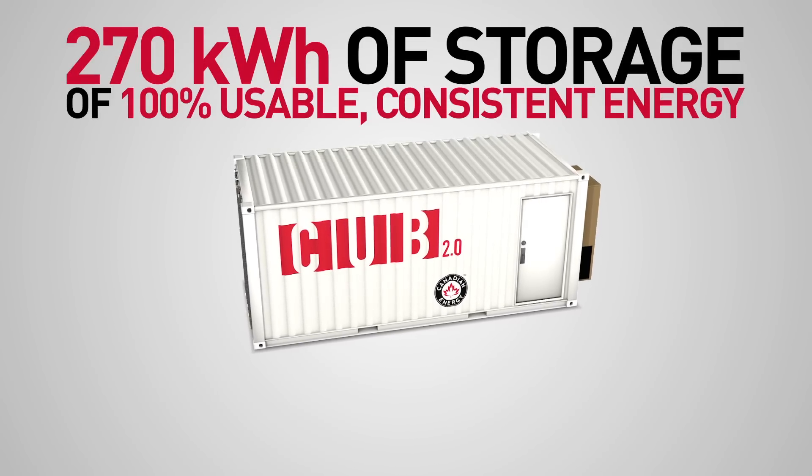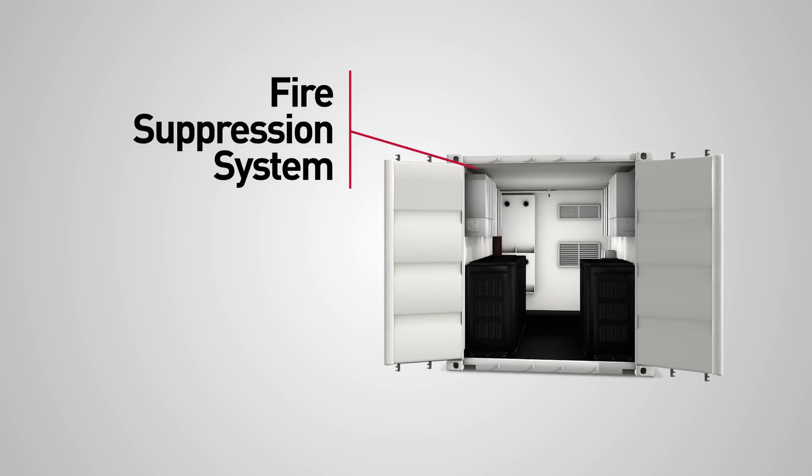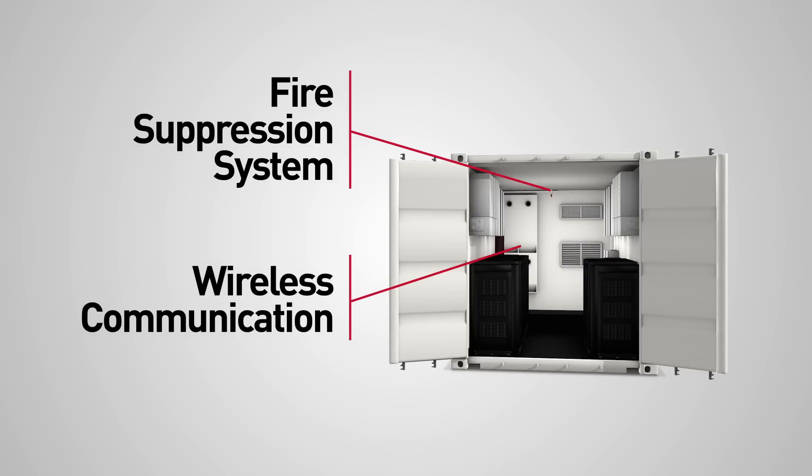The CUB 2.0 provides 100% usable, consistent energy. Built-in fire suppression equipment adds an extra layer of safety. On-board wireless communication allows for data logging, remote monitoring and diagnostics.